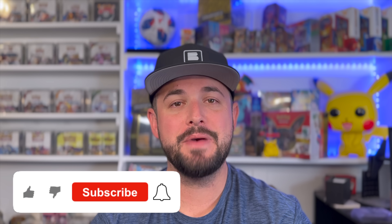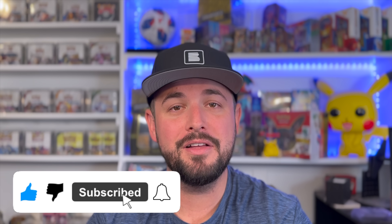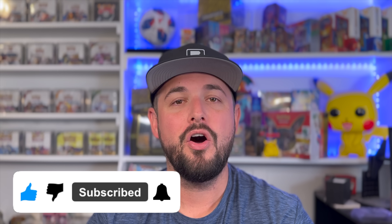Before I get into this first pack — don't forget to like this video, smash that subscribe button, and click the little bell to get notified each time we post a video. That goes such a long way, it means a bunch.